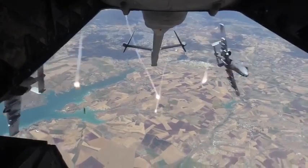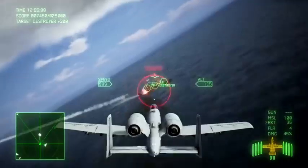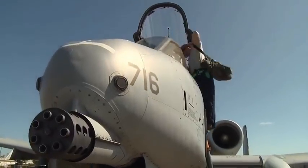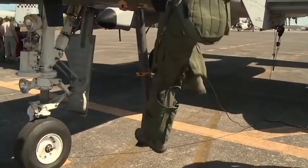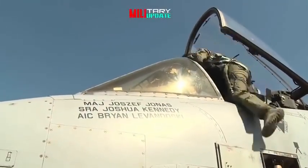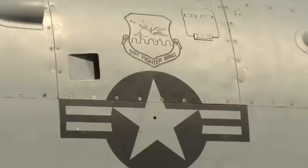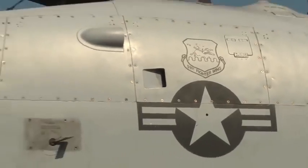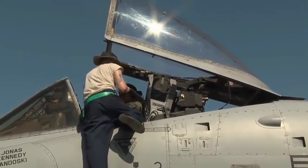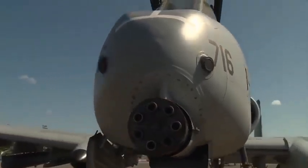Although the continued existence of the A-10 is assured well into the next decade, the debate about what, if anything, might be able to replace it is quite likely to continue. Known for an ability to keep flying after taking multiple rounds of enemy machine gun fire, land and operate in rugged terrain, destroy groups of enemy fighters with a 30mm cannon and unleash a wide arsenal of attack weapons, the A-10 is described by pilots as a flying tank in the sky, able to hover over ground war and provide life-saving close air support in high-threat combat environments.